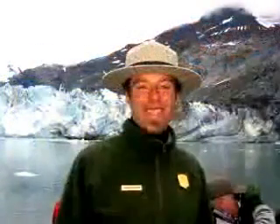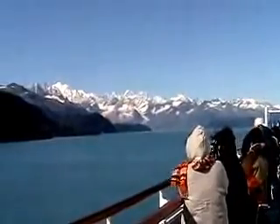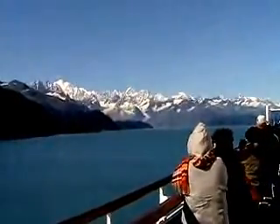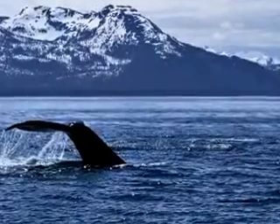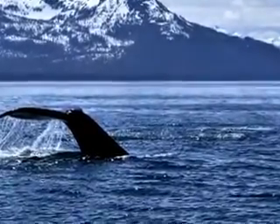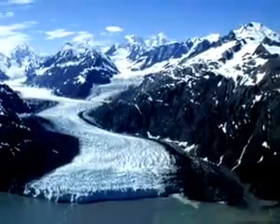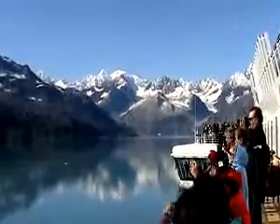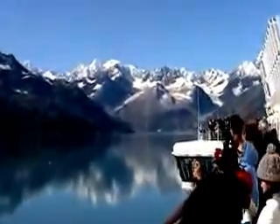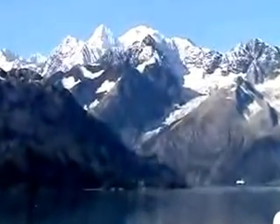Become the National Park Ranger I am today. You too will have the opportunity to experience firsthand the vast wildness of a dynamically changing landscape with abundant wildlife, rugged mountain scenery, and the massive rivers of ice that journey from high mountains to the sea, the tidewater glaciers. In the next few minutes, I'm going to share some advice to help you get the most out of your Glacier Bay National Park experience.